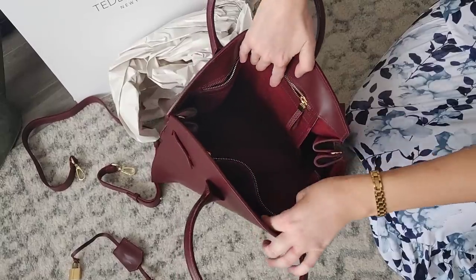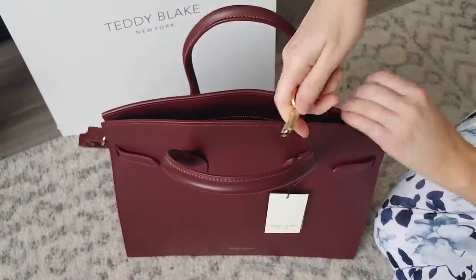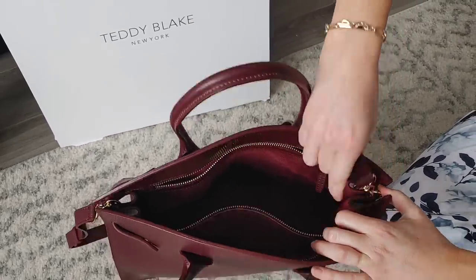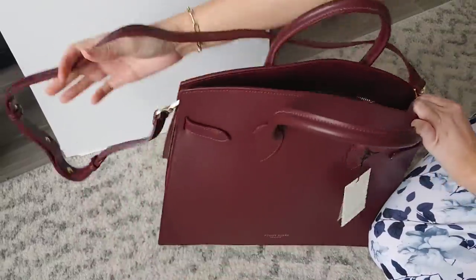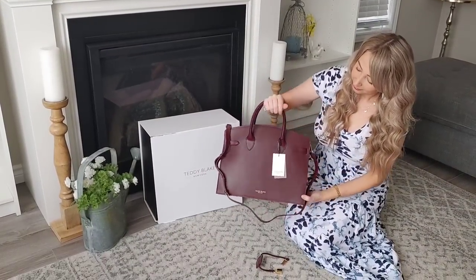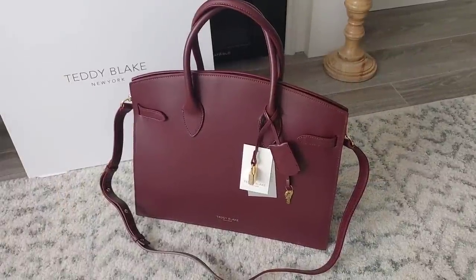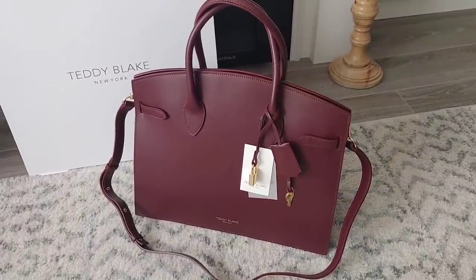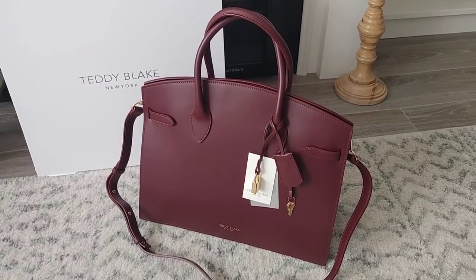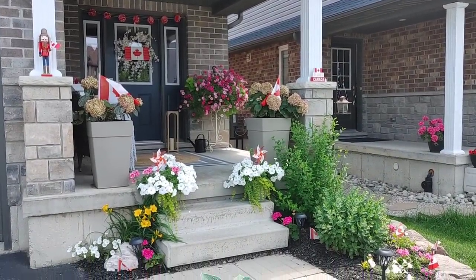The hardware is just so high-end with such a nice shine, and you can tell there's so much craftsmanship in the stitching and all the details. I'm going to add the longer strap so I can wear it as a crossbody or drape it over my shoulder. Teddy Blake was kind enough to give me a coupon code — I'll link it in the description box so you can get $30 off one of these luxury handbags without the luxury price tag.